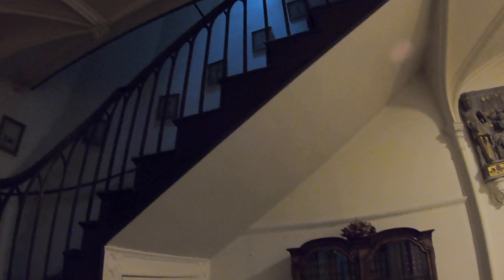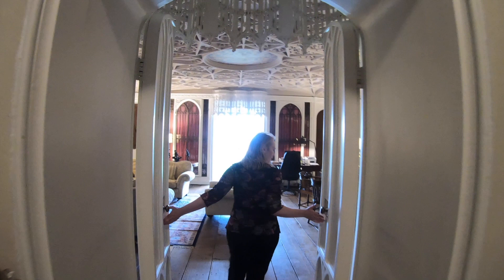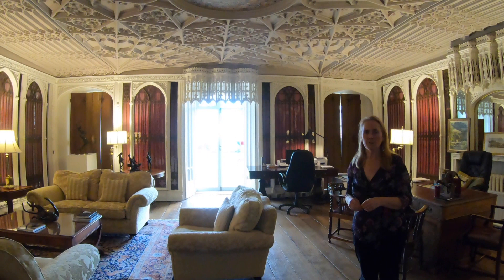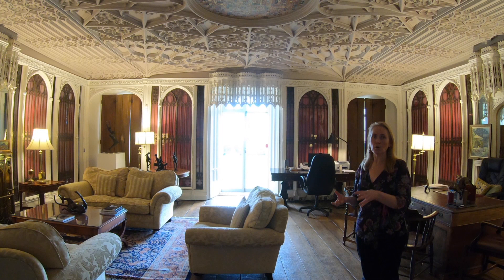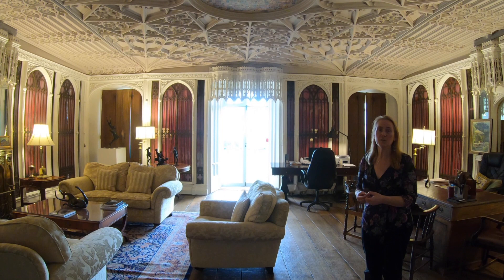Let's go into the library itself. Here we are in the Gothic library — the only known Gothic interior done by Sir John Soane, a very famous architect at the turn of the 19th century. This room itself dates from 1805 and was built to house a collection of Saxon or Gothic manuscripts brought by the Marquis of Buckingham from Thomas Assall when he died — a collection of very famous and well-known Saxon manuscripts.